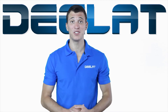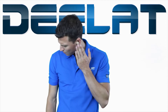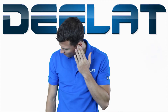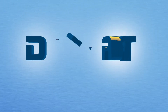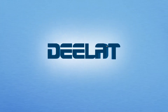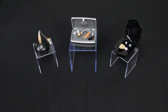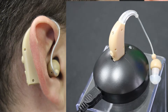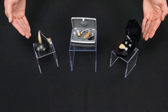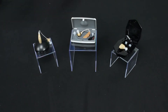Hey everyone, Elliot here with D-Lad Industrial, here to talk to you today about hearing aids. Here at D-Lad Industrial, we offer a broad range of hearing aids, including both in-the-ear style hearing aids as well as behind-the-ear style hearing aids. We offer both battery replacement hearing aids as well as rechargeable hearing aids.